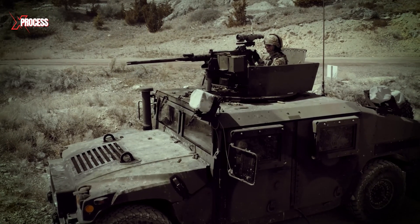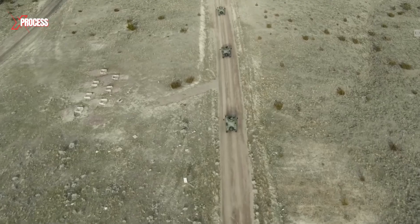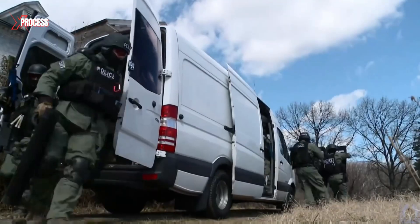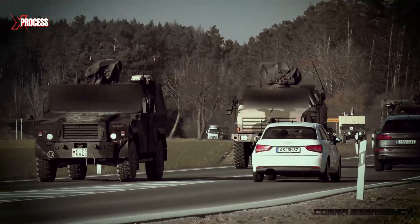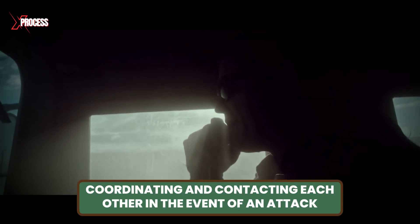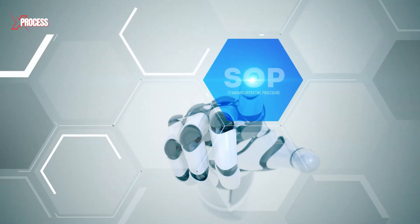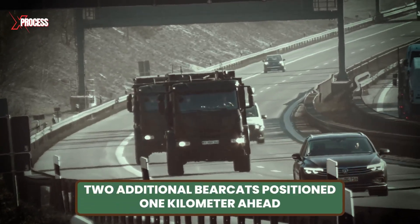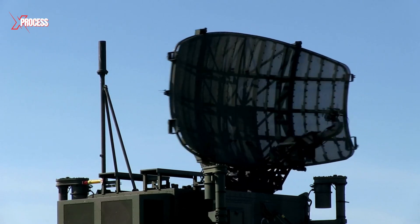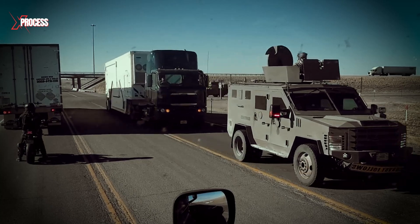In the most extreme situations, the Bearcats are equipped with automatic machine guns to repel any attack. During regular transport operations, these agents maintain intense vigilance, analyzing every detail and constantly sharing information. The convoys are equipped with radio communication on three separate channels — one dedicated to coordinating in the event of an attack, and a second providing real-time updates. A nuclear convoy typically consists of five trucks, with two additional Bearcats positioned one kilometer ahead. If attackers manage to jam one frequency, the forward Bearcats can still use a different channel to call for backup, maintaining a critical line of defense.